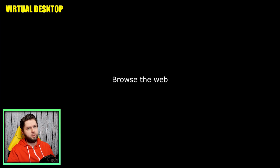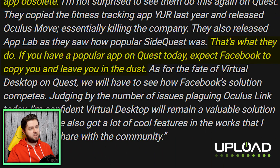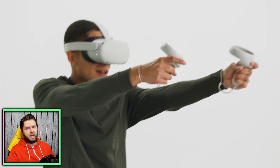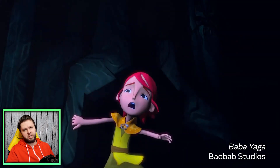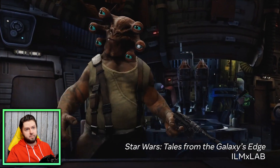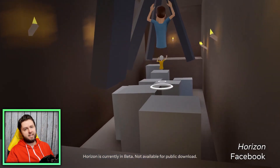UploadVR.com reached out to the creator of Virtual Desktop, Guy Godin, for comment on Facebook's new Air Link feature. He said: 'In 2017 Facebook copied the base functionality of Virtual Desktop on Rift and incorporated it in their platform, essentially making my app obsolete. That's what they do — if you have a popular app on Quest today, expect Facebook to copy you and leave you in the dust.' He also mentioned that Virtual Desktop will have some new features soon that he thinks will help it survive going forward. Making a successful app on Oculus these days is kind of scary — if it becomes super popular, Facebook might just copy it.